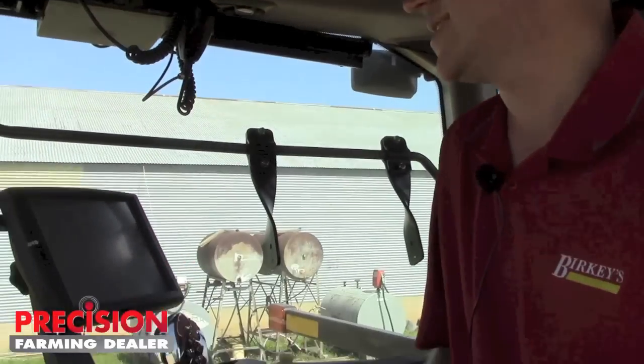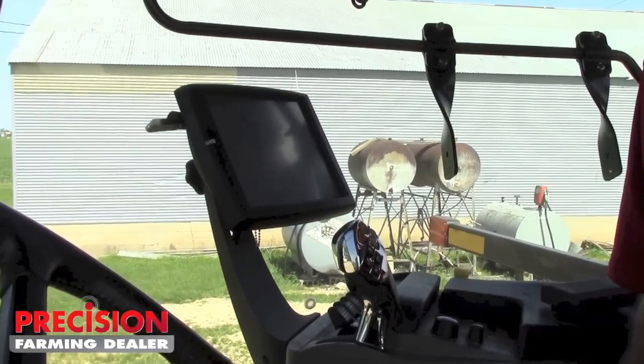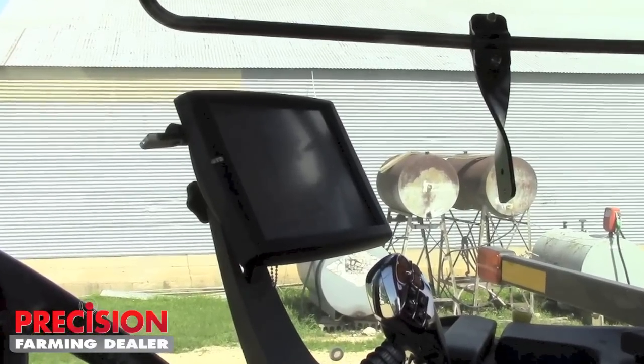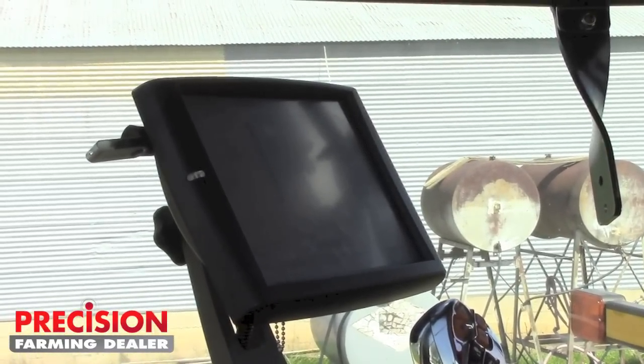He wanted to try RangePoint. We thought that would be a little more consistent, even though we generally don't recommend that for planting. We thought it would be better than WAAS — knew it would be better than WAAS. So we're updating his monitor. I had to put version 28.6 precision farming in the monitor, and made sure his nav controller was on 3.9 and his 372 was on 3.05. We got everything upgraded.